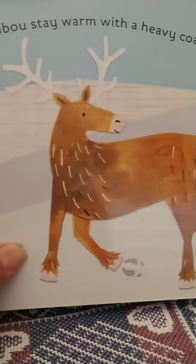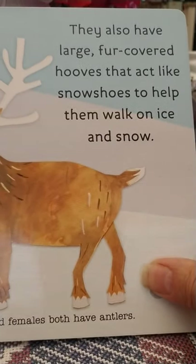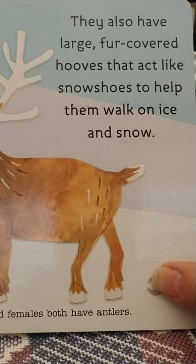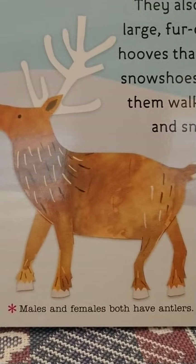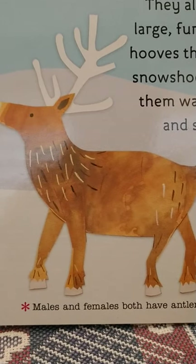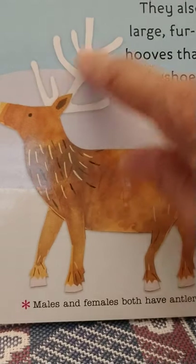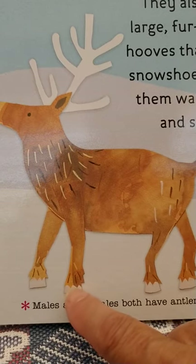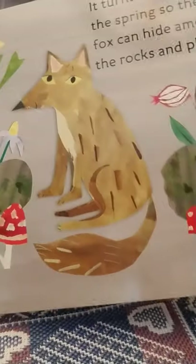Caribou stay warm with a heavy coat of fur. They also have large fur-covered hooves that act like snowshoes to help them walk on the ice. Males and females both have antlers, and here are those large fur-covered hooves that act like snowshoes.